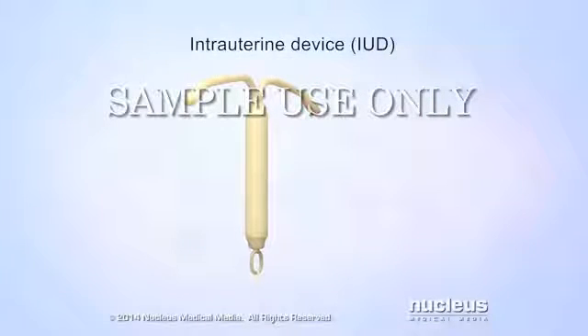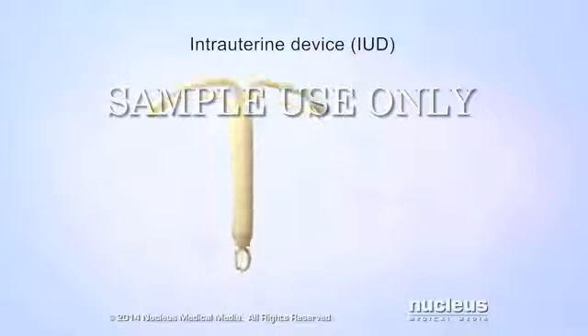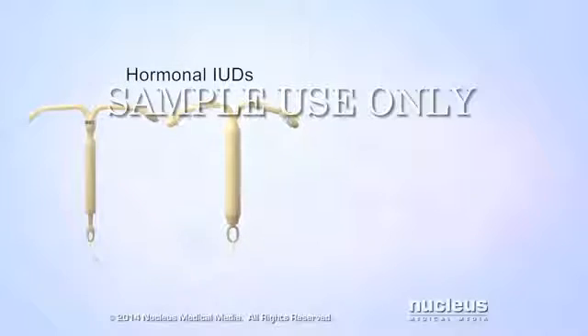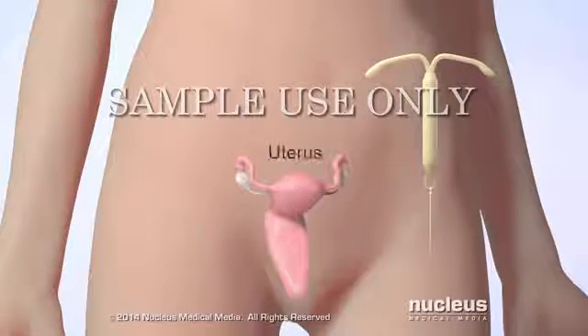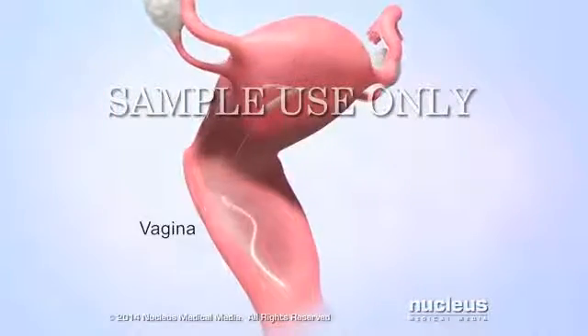An intrauterine device, or IUD, is a birth control method consisting of a soft, flexible T-shaped device with a thin string on the end. There are two types: hormonal IUDs and a copper IUD. To prevent pregnancy, a doctor places an IUD inside a woman's uterus with the string hanging down inside her vagina.